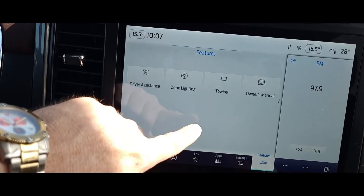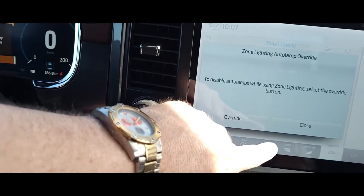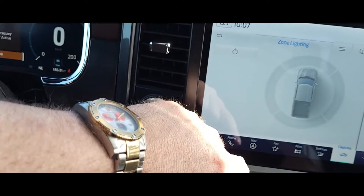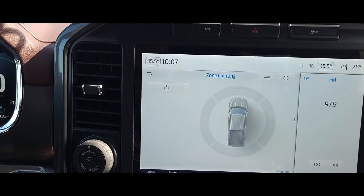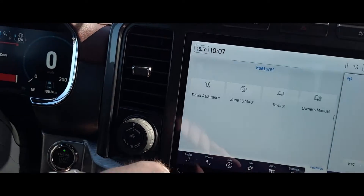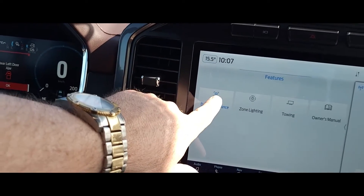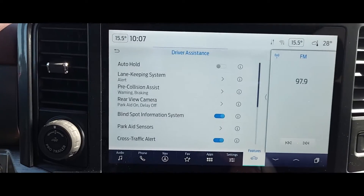You've got your zone lighting right there — so if you want to adjust that. There's your zone lighting — gives you like a bird's eye view of everything. And you've got your driver assistance here with all the settings for what you like.